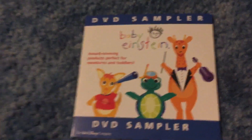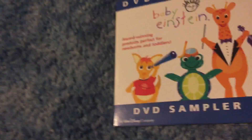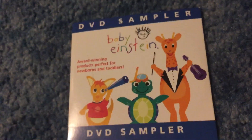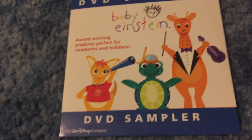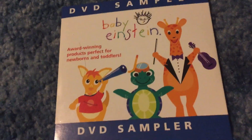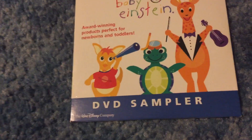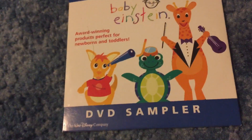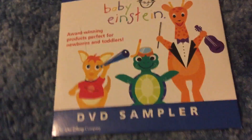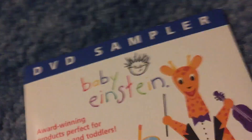So this is the Baby Einstein 2004 DVD sampler, which I believe was released around the time Baby Da Vinci was released, probably before Baby Noah. I got it in August 2015. I don't really know many other people in the community that have it — I know DJ did a review of it in like 2014 or 2015. I don't know if anybody else has it, but I have it.